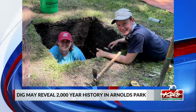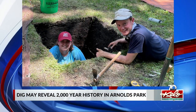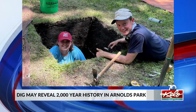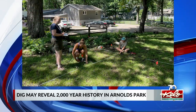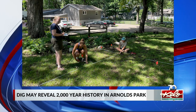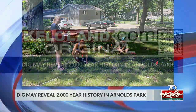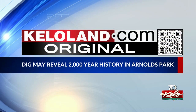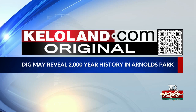An archaeological dig at the Abbey Gardener Historic Site in Arnold's Park, Iowa may have unearthed evidence of life from 2,000 years ago. An archaeologist and a team of students made the initial discovery. They are now hoping to find charcoal or a similar artifact that can be analyzed. The state archaeologist from Iowa said it's likely Native Americans lived in the area 2,000 and even 10,000 years ago. Ray Yost dug up details on the archaeological site — you can find them in a KELOLAND.com original on our website.